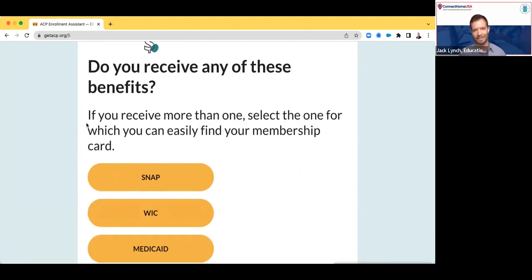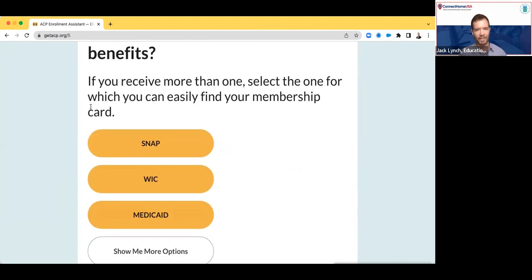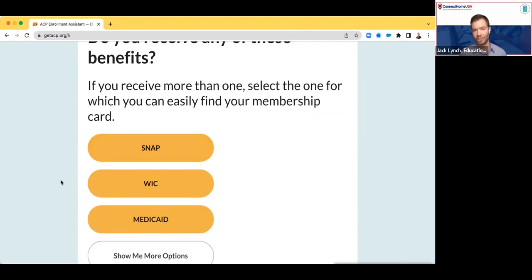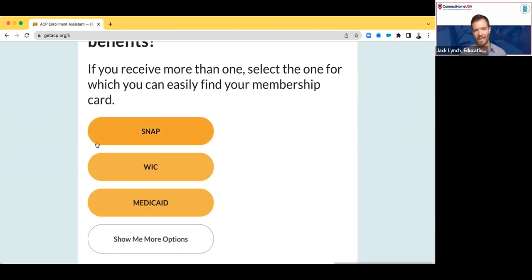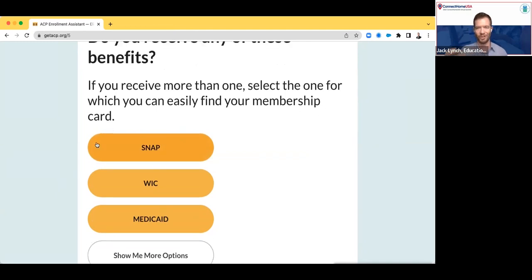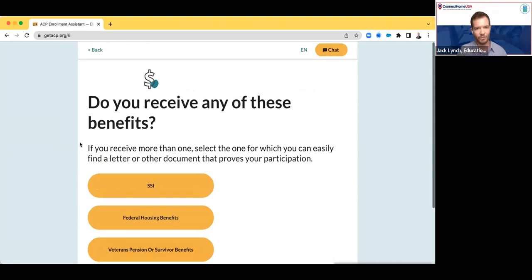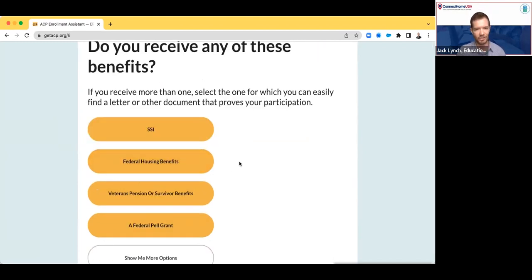The next thing we're going to do is start asking about other ways that someone might qualify for the ACP. There are a number of federal benefits programs that could help someone qualify. We have consciously not presented all of them at once to the applicant, and we've also prioritized the choices we're offering in the way that we've found makes for the most streamlined process for getting approved for the ACP. SNAP and WIC — the food stamps programs — are some of the easiest and more straightforward ways to get qualified for the ACP. That's why we're asking for those programs first. If an applicant doesn't have those options, they can show more options, and you'll see that federal housing benefits is one of the options that we present.